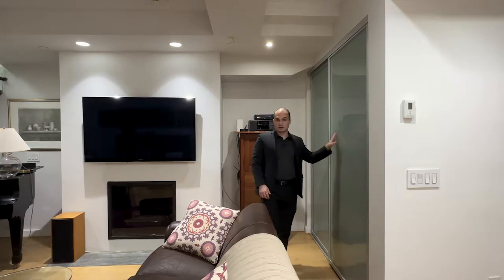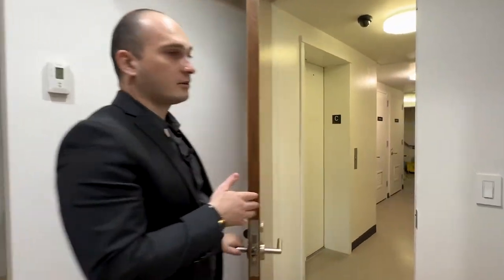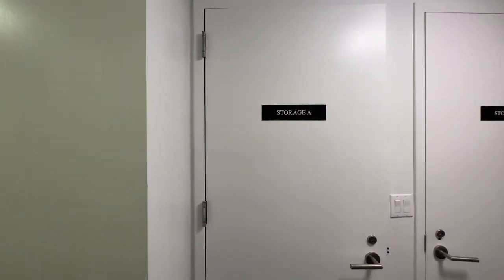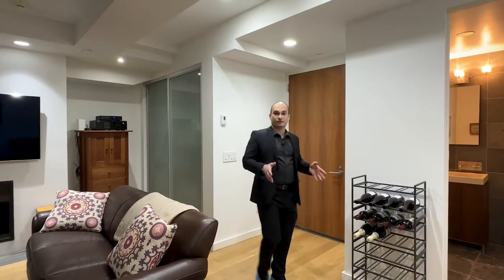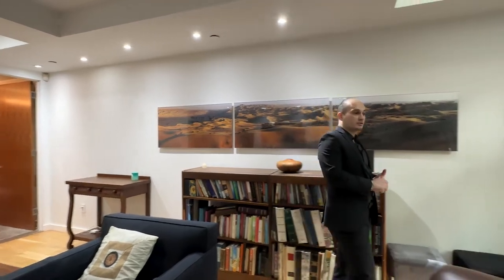You have a large closet here. This door is your second entrance from this level, from which you have access to the elevator and your storage room, which comes with the apartment. And for convenience, you have a powder room down here.